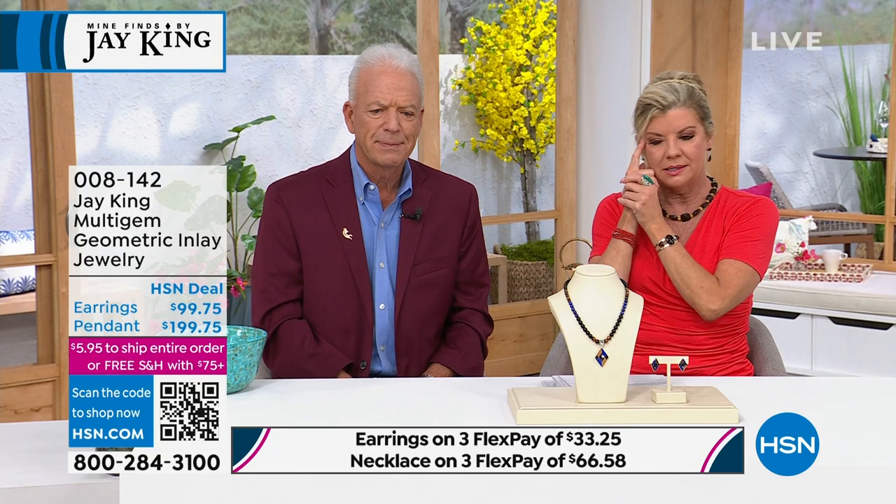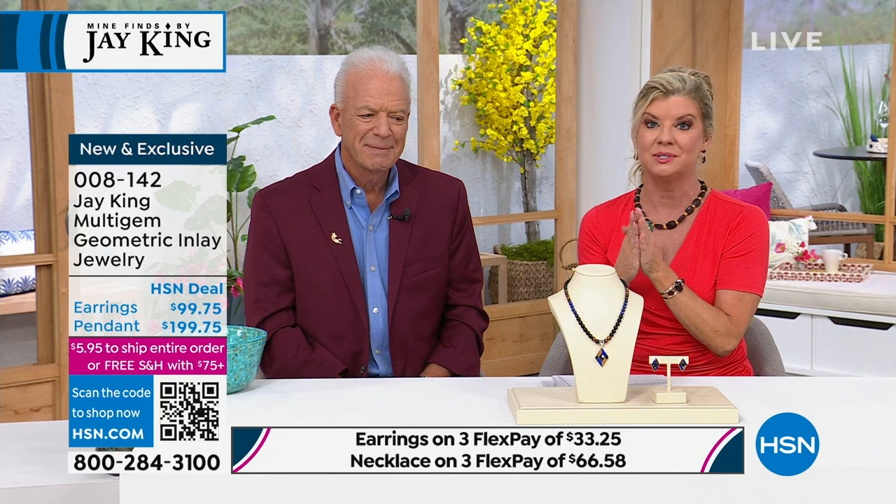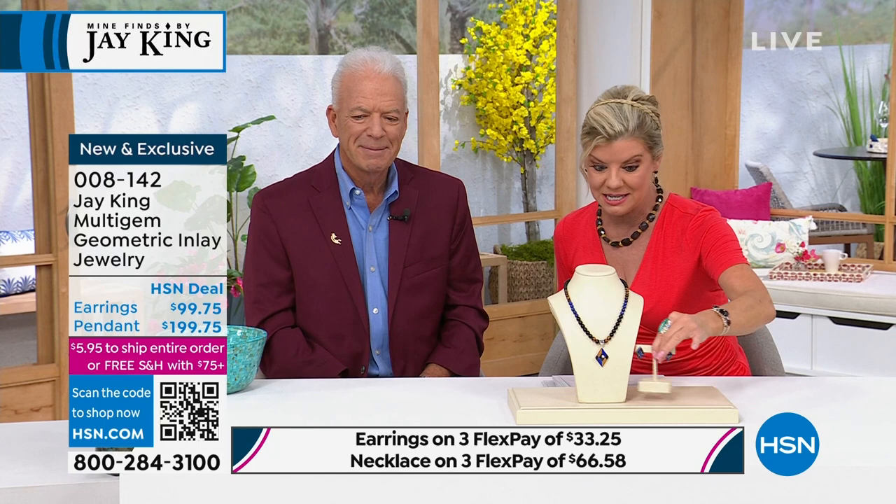Look close up at the inlay of gemstones in the base being the black chalcedony. We have this available in the necklace with the pendant — the pendant is removable — and then we have the matching earrings.